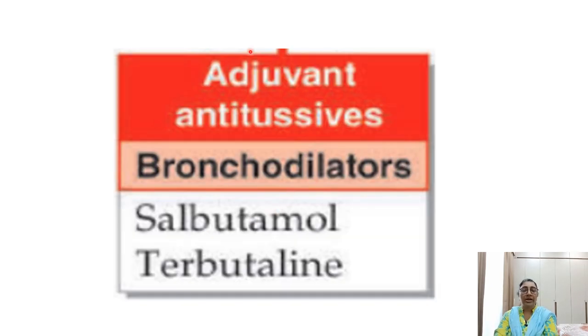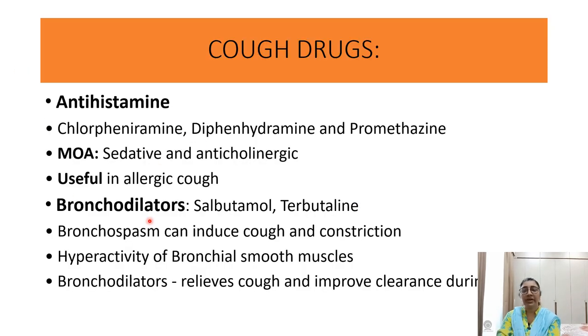Adjuvant antitussive drugs include bronchodilators such as salbutamol and terbutaline. Antihistamines — chlorpheniramine, diphenhydramine, and promethazine — are useful in allergic-type cough and are used for their sedative and anticholinergic effects. Bronchospasm can induce cough through constriction and hyperactivity of bronchial smooth muscle, so bronchodilators relieve cough by improving clearance during spasm.